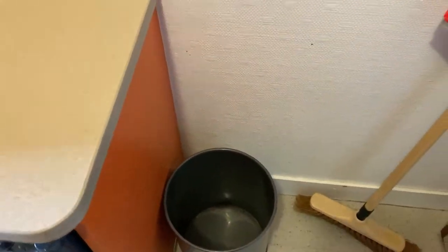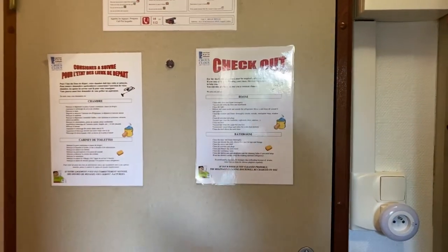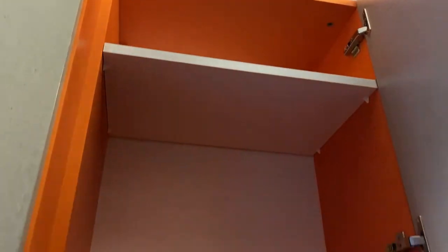And you will also be getting a mop and a rubbish bin. And here are some instructions on what you should do when you're about to check out. Another compartment on top of that, and more compartments.